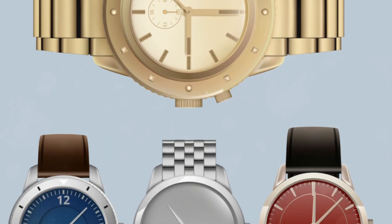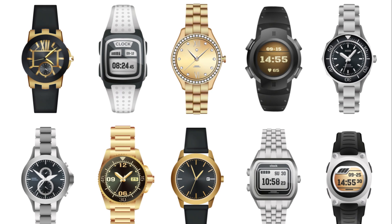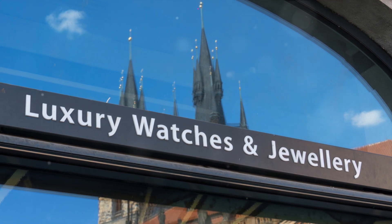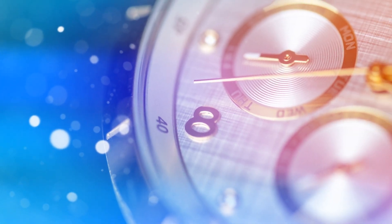They remind us that in the world of luxury horology, time is not just measured — it's celebrated. And as we close this chapter, remember: these watches don't just tell time, they tell a tale. A tale of time, luxury, and the art of horology.